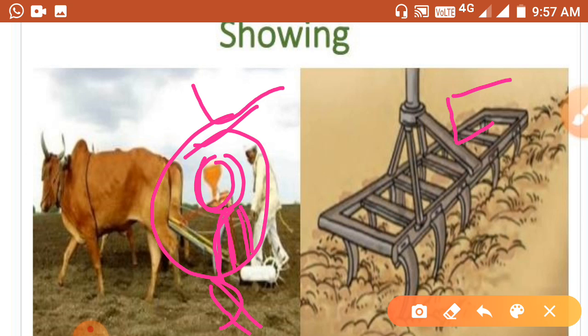The modern tool is called the seed drill, which is used for sowing with the help of a tractor. The seed drill sows seeds at a proper distance and depth. You can see in the diagram how these tools go inside the soil.